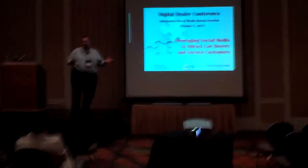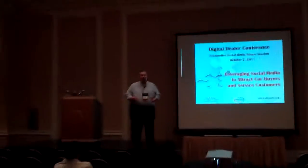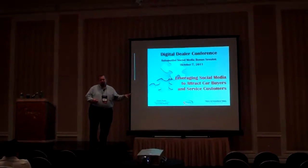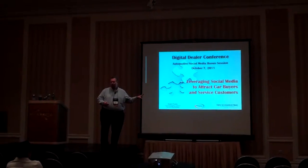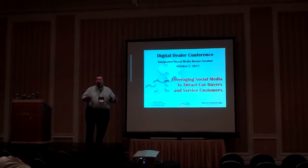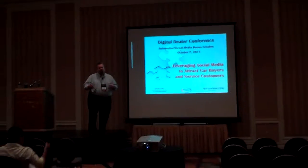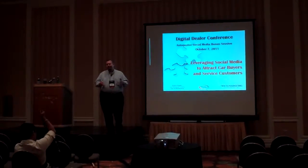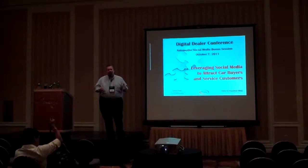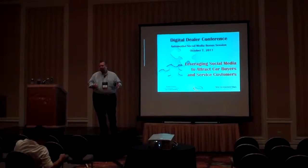The Digital Dealer Conference session I'm going to cover today is an actual case study of a social media strategy used by one of our Tier 10 Marketing dealer clients. In this particular case, the example I used is for Brickle Honda, which is located in Miami. Although we do most of what you're going to see for many of our dealers, we like to tailor our social media strategy to suit the particular needs and the specific market of each dealer we serve.